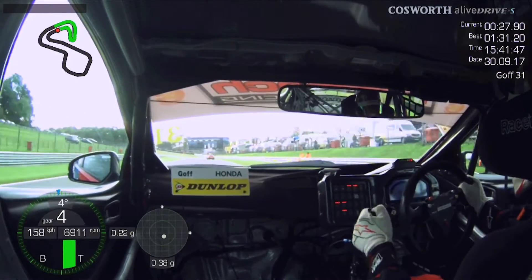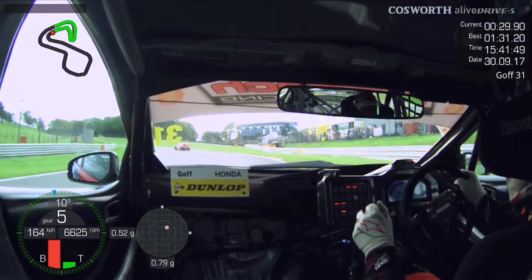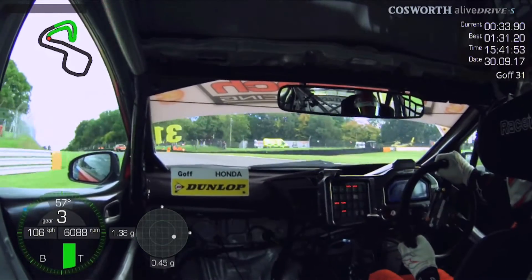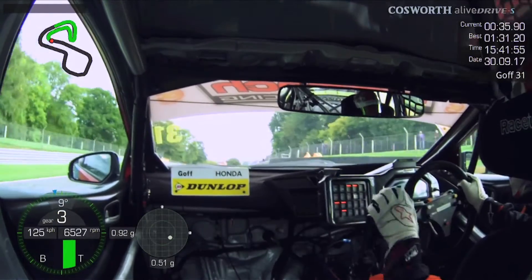Coming into the next left-hander which takes us on to the GP circuit, again we're down two gears here. Really important we get a great exit, obviously up to the long straight onto the GP circuit.